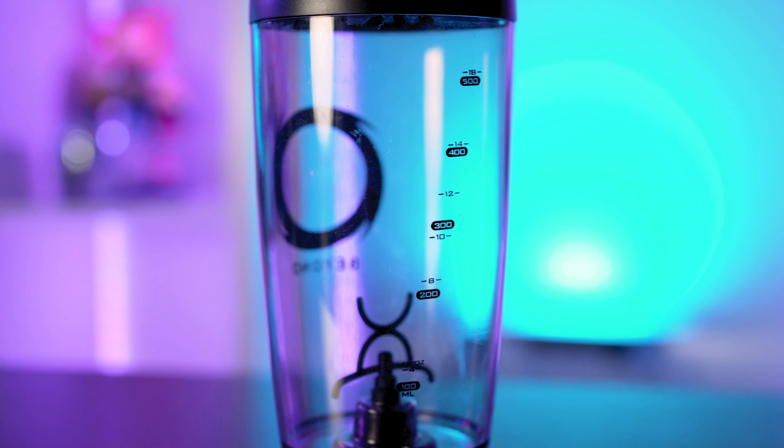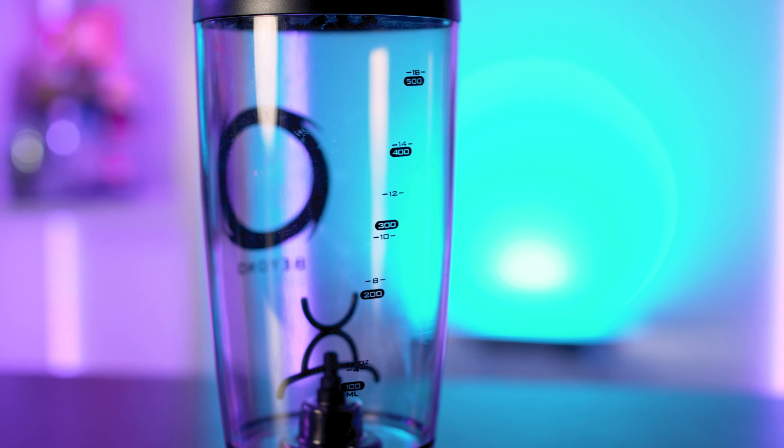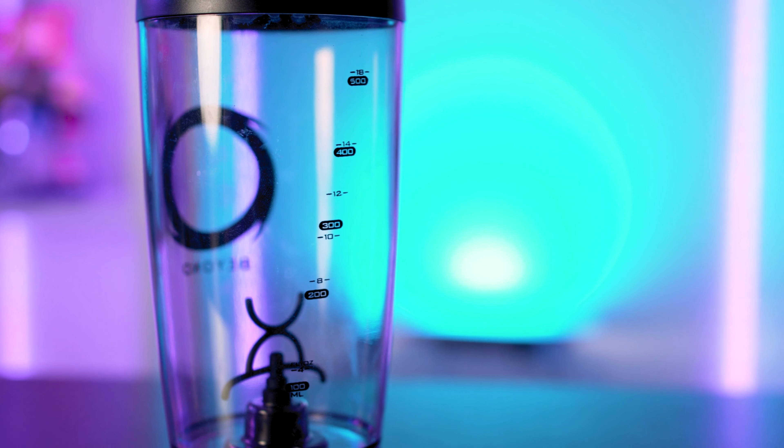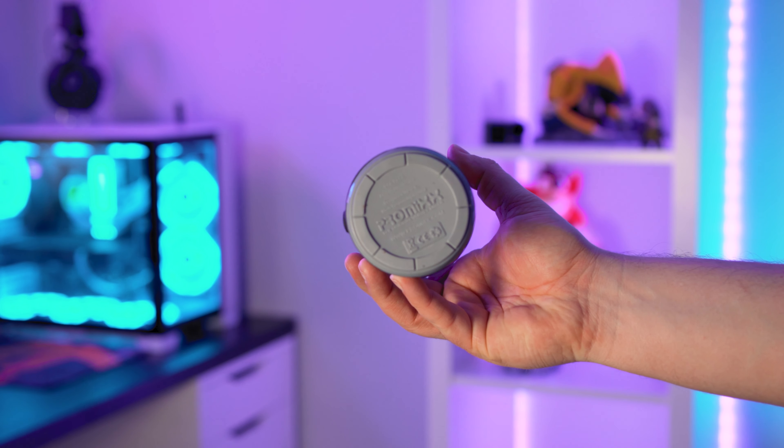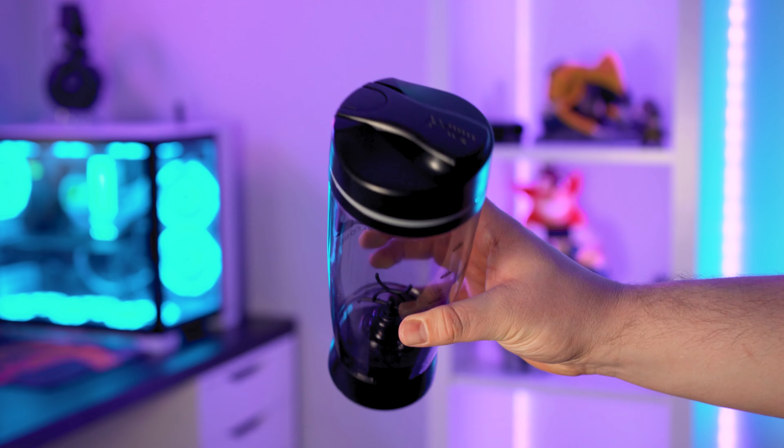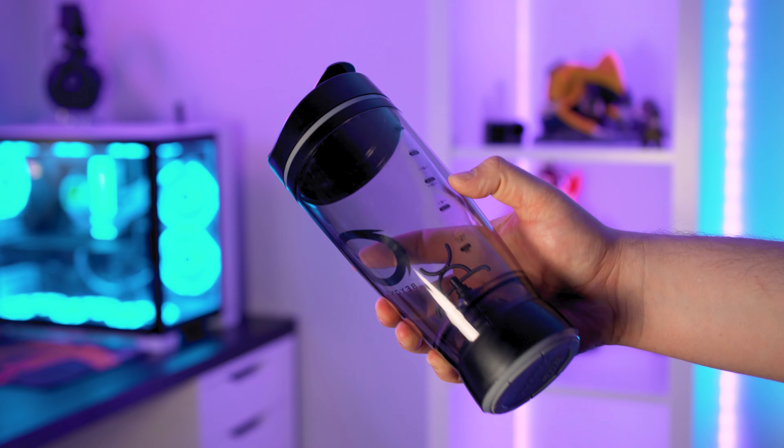All seals are also leak-proof, meaning you can chuck the shaker into a bag and not worry about your stuff getting wet. On the side are measurements giving you a rough idea of the dilution and how much liquid is in the shaker. The actual shaker feels very robust to hold and the quality seems very nice and solid. So I think without further ado we've got to get on with testing some of the flavors.